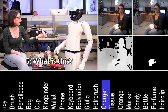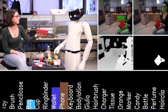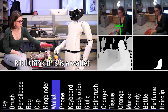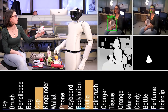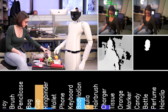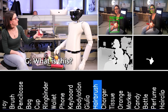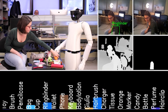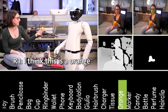What is this? I think this is a charger. What is this? I think this is a wallet. What is this? I think this is a cup. What is this? I think this is a hairbrush. What is this? I think this is an orange.